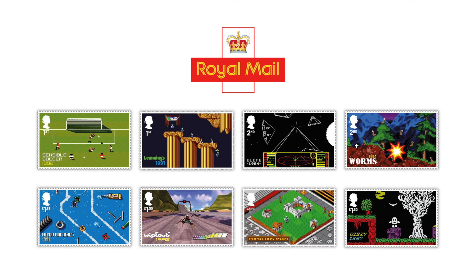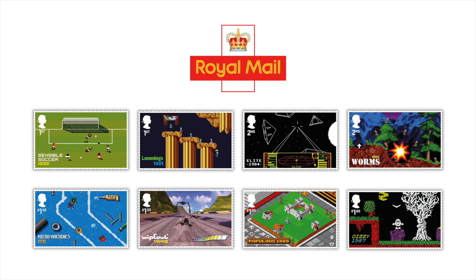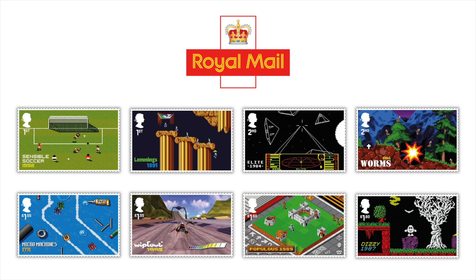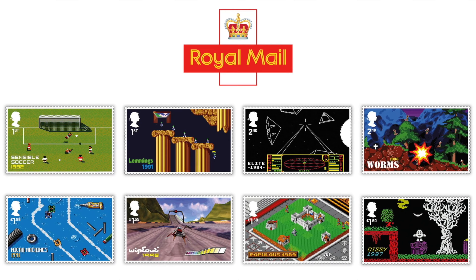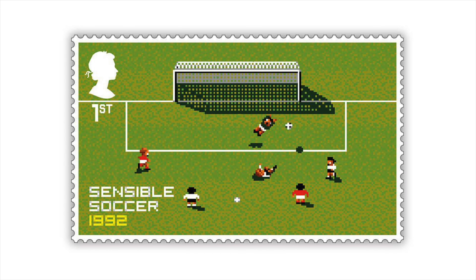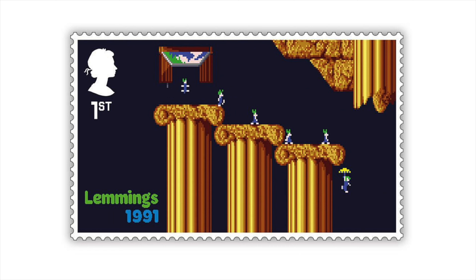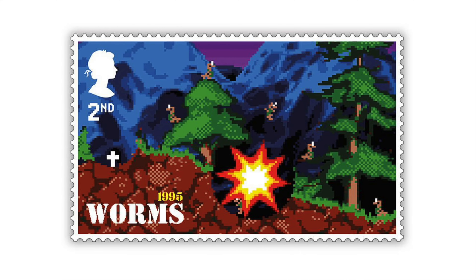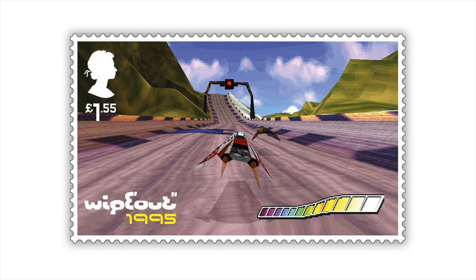First of all on today's show, we don't want to talk to you about games — we want to talk to you about stamps. As you may or may not know, the Royal Mail here in the UK have released a set of stamps depicting images from eight classic video games. On the first class stamp we have 1992's Sensible Soccer; from 1991, also on the first class stamp, we have Lemmings; on the second class stamp and from 1984 we have the 3D space trading combat simulator Elite. Also on a second class stamp is the Amiga classic Worms from 1995.